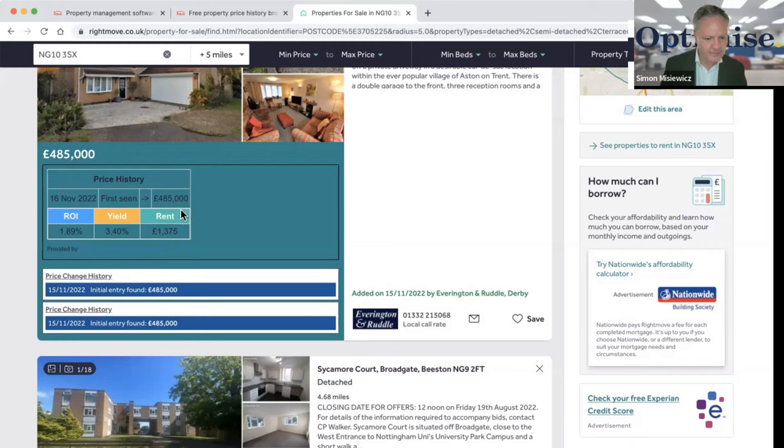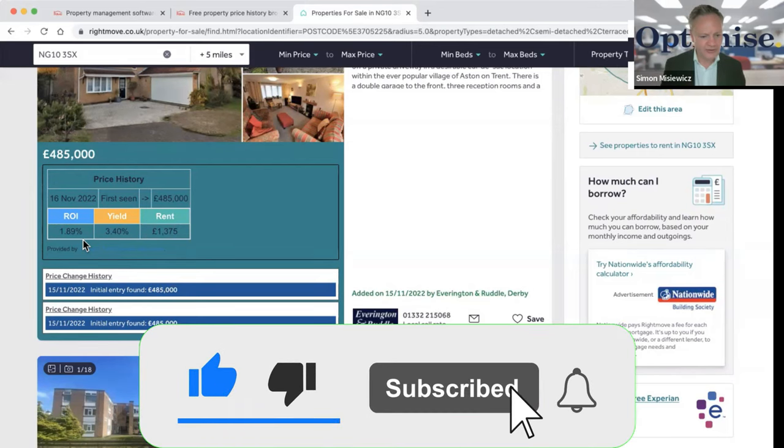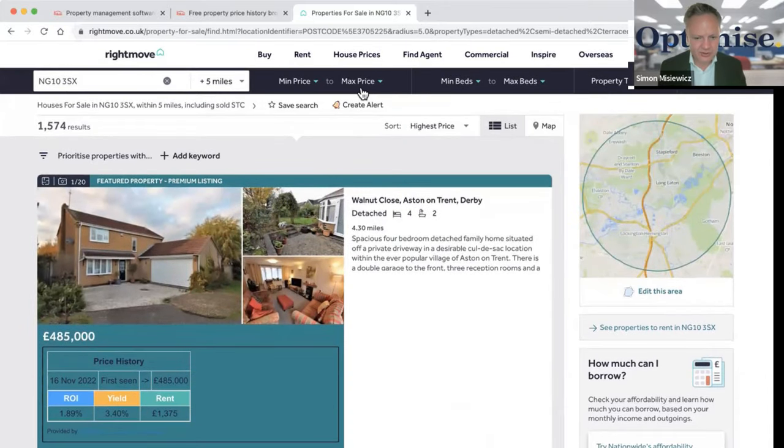It also shows return on investment — a really good calculator that looks at the rental yield possible for that property based on the amount of money you'd need to invest. Yield is the difference between your gross annual rental income versus the property price. At 3.4% I'm not looking at that deal — I always want deals with a yield of 8% or more.